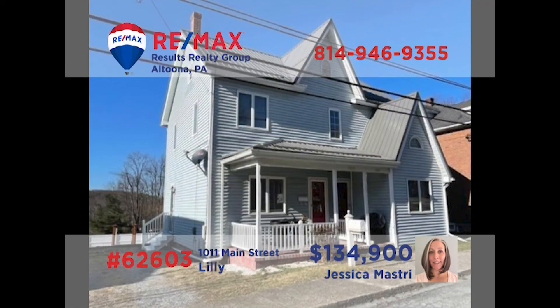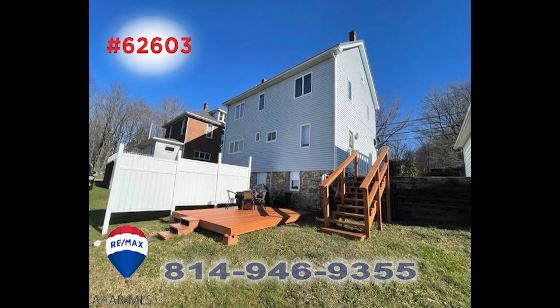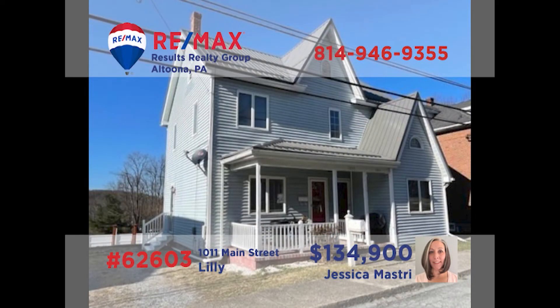Jess Mastry invites you to take a closer look at this real estate investment opportunity in Cambria County. This two-unit property features a pair of two-bedroom apartments. These units are clean and have been well-maintained with numerous kitchen and deck updates, as well as a new roof and newer furnace and sewer upgrades. Both properties are currently occupied and providing steady income. Contact Jess right now for all the details you need or to take a tour.